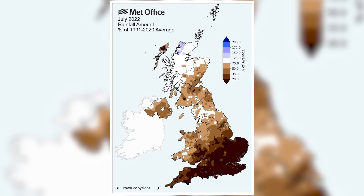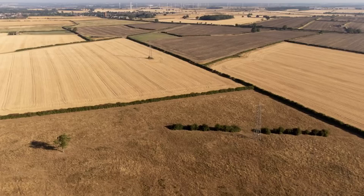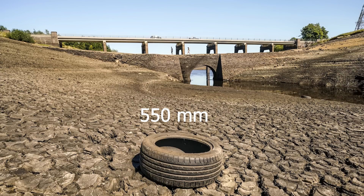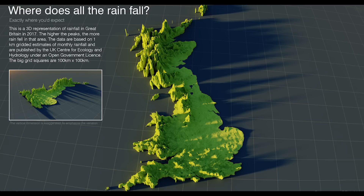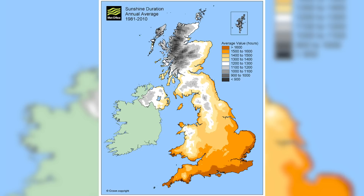The driest area in the UK is typically found in the eastern regions, specifically around East Anglia, with Norfolk and Suffolk often leading the charts. The average annual rainfall here is around 550 millimetres a year, while the national average hovers closer to 895, with some regions over 1,000 millimetres a year. This discrepancy is substantial, indicating a significant climatic divide within the United Kingdom.